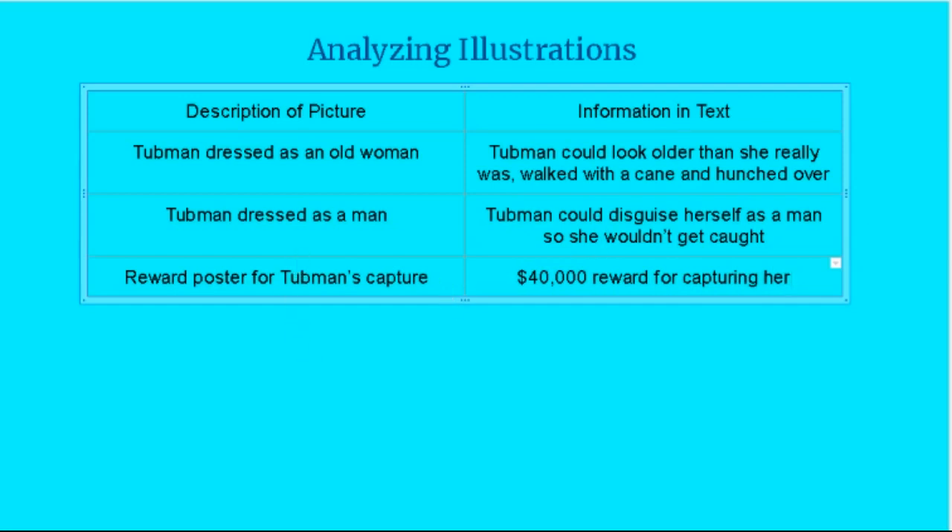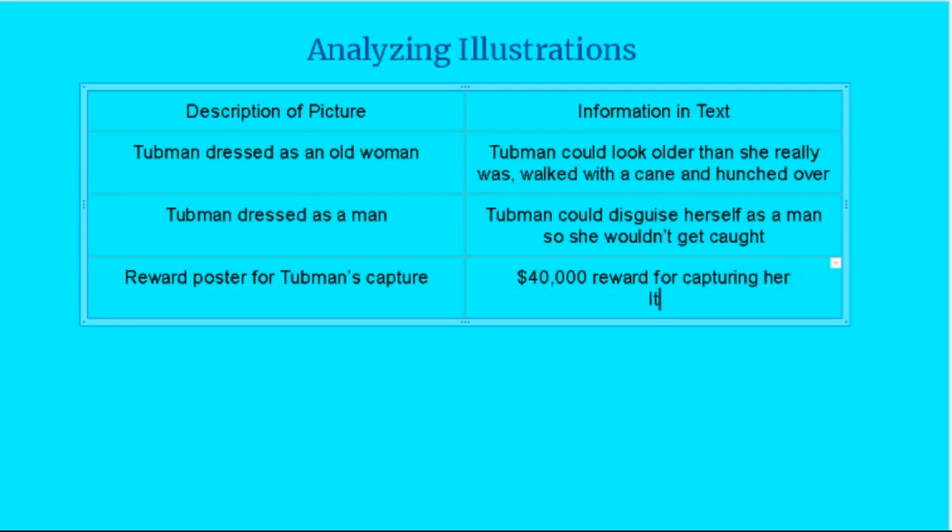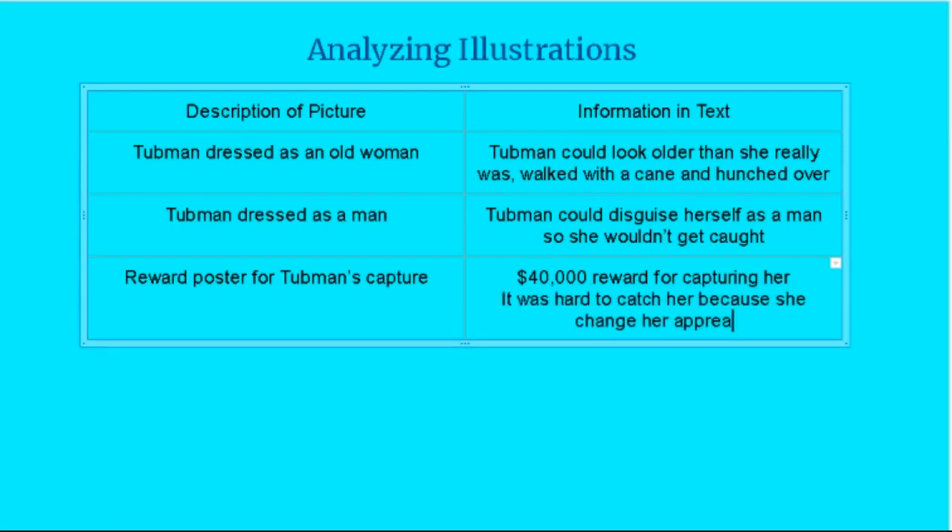The reason they have reward posters for Harriet Tubman is that she would dress up as a man, dress as an older woman, and travel at night. That picture helps us realize the amount of money she was worth — $40,000 is a lot of money now, so back then that would have been a huge amount. Clearly it was hard to catch her because she changed her appearance so much. They didn't necessarily have a good illustration of who she was or what she looked like when she was helping free slaves.